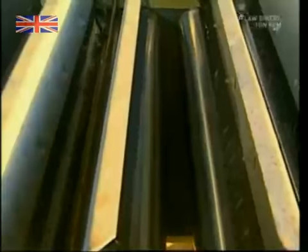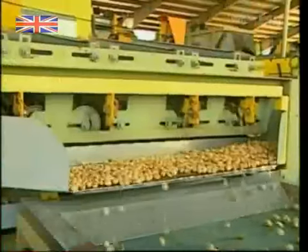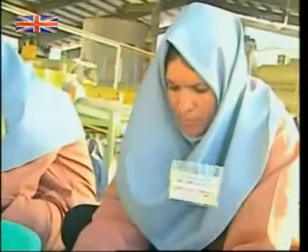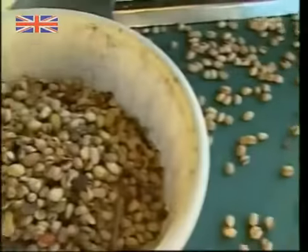The next machine pokes the nuts with tiny needles. Pistachio shells have to be opened so people can get to the nut inside. Closed nuts are rejected. Sometimes the needles miss bad nuts, but workers help to catch the culprits that slip through.